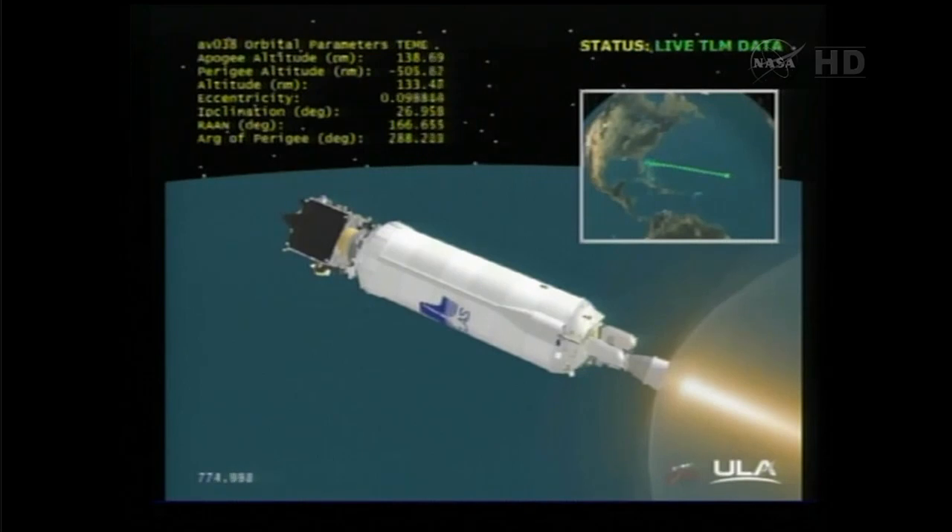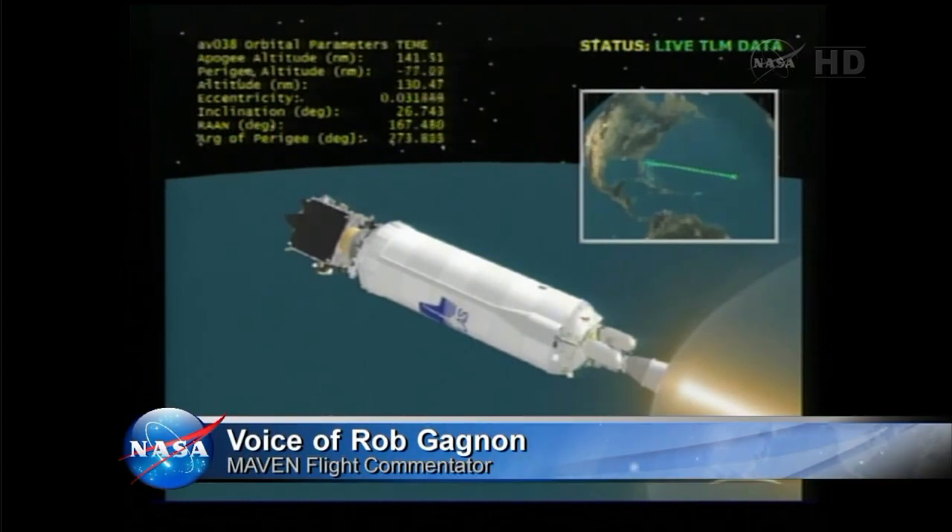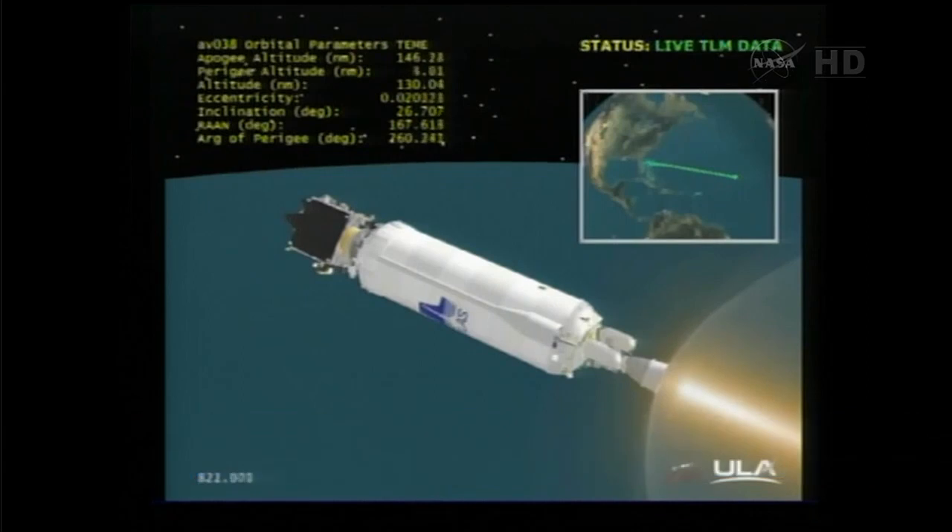PU is now operating near nominal mixture ratio. Everything is looking normal on the vehicle. Approaching 30 seconds to MECO one. Coming up on MECO one; vehicle is looking good. Ten seconds to expected MECO one time. Open loop on PU, locked. And MECO — we have cutoff. Cutoff time right as expected; everything looks good.